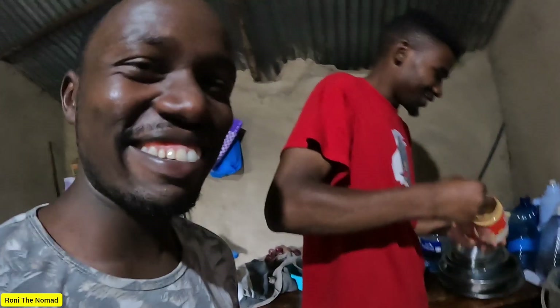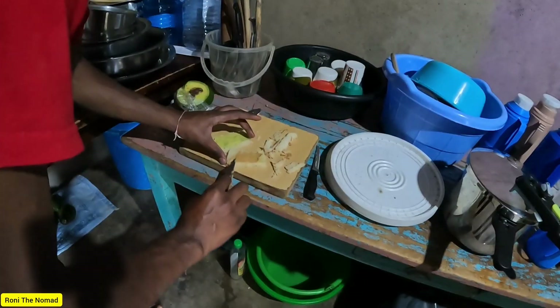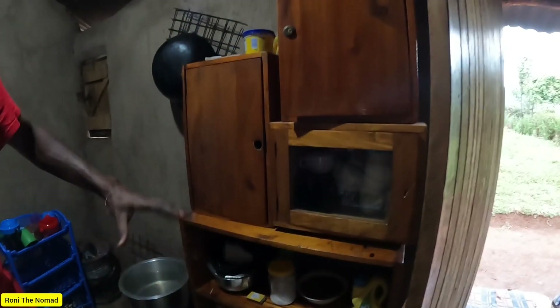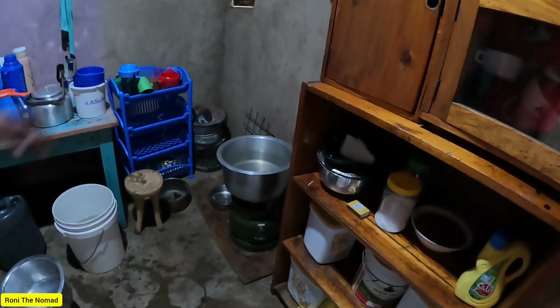Ronnie visited me at home, so we are in the kitchen. This kitchen might be very famous because a lot of people watching my videos have seen it. This is my mom's kitchen — this is where we cook. There's a gas there and a jiko, which uses charcoal.